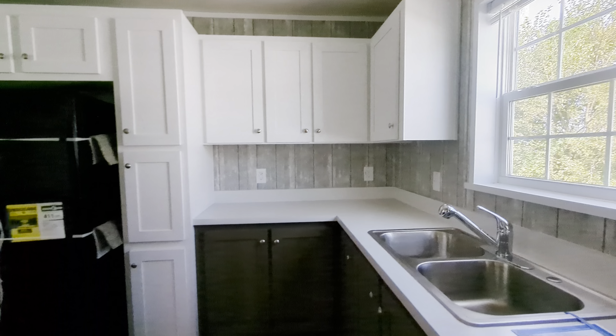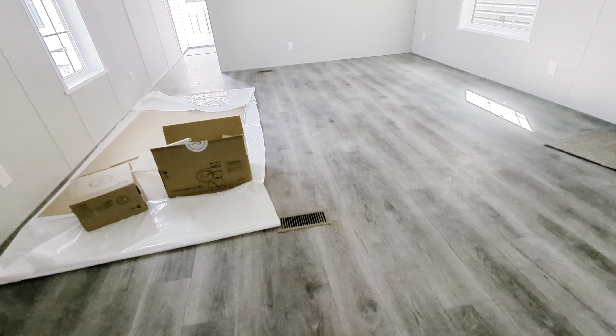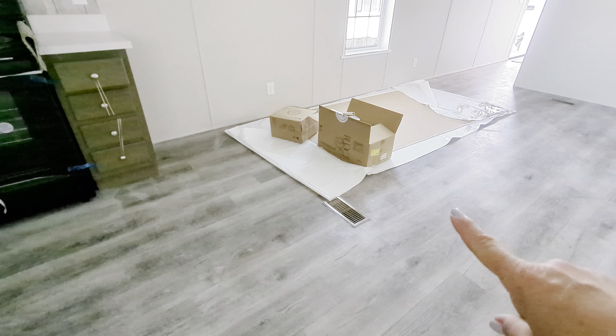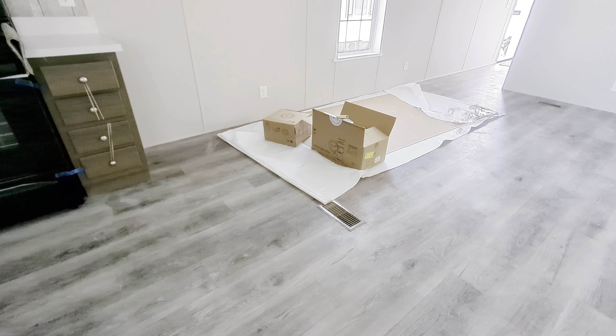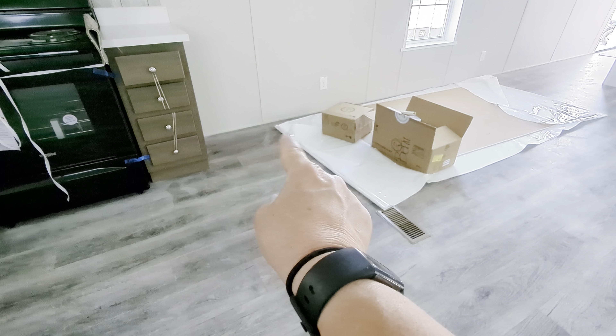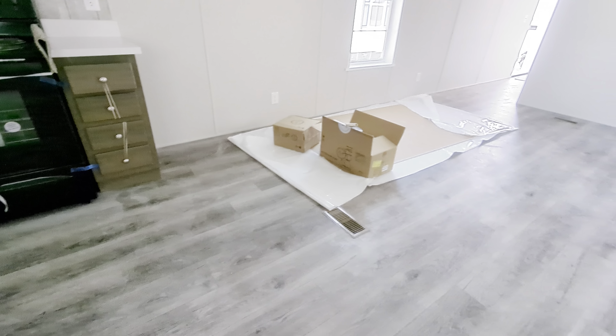Laminate backsplash, window blinds, standard trim up there. Here's the difference when you don't do perimeter heat — this is inline sectional heating, which means the ductwork is right underneath, and we always do it that way. But when you do perimeter heat, there would be extensions that run out to the inside perimeter of the walls, putting your heat registers up against the wall.